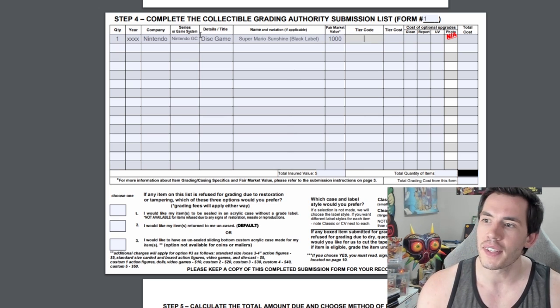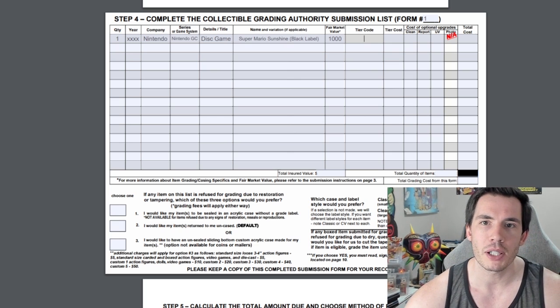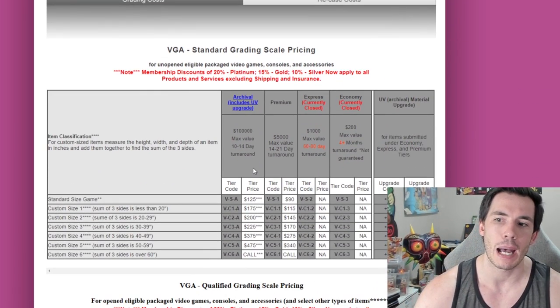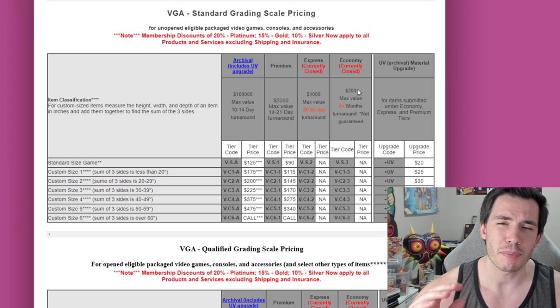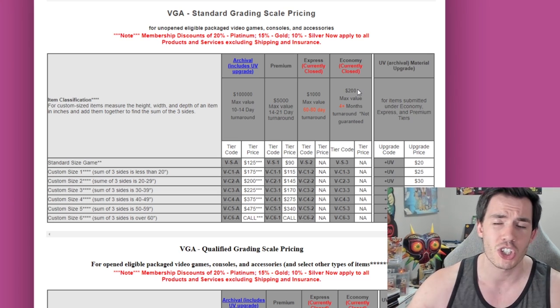Now, tier code — this is what screws up a lot of people. Remember at the beginning I told you to open up the pricing and tier guides tab — this is why. The first thing you'll notice on this page is that economy and express are both closed. They are no longer accepting the lower tiers as they are already so backlogged that they cannot have more cheap orders coming in. They have to stop the flow of games.